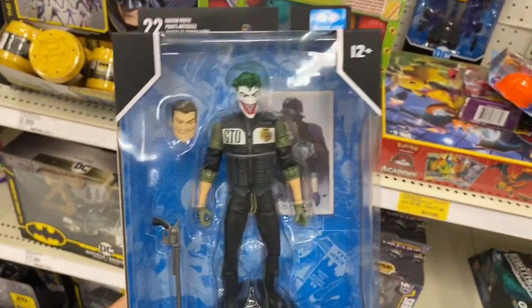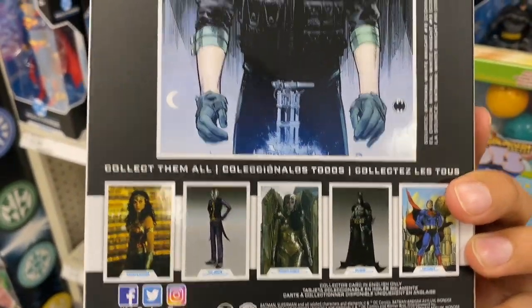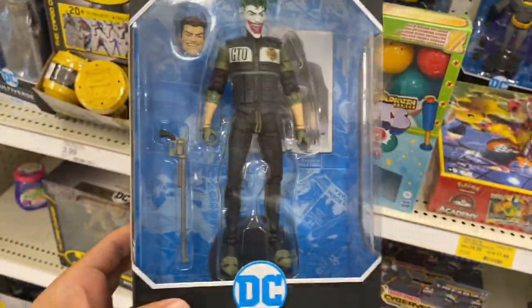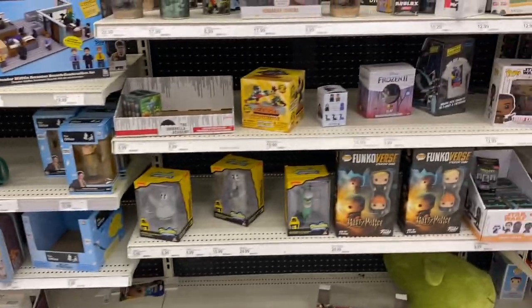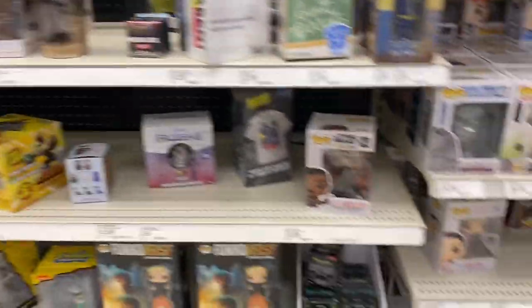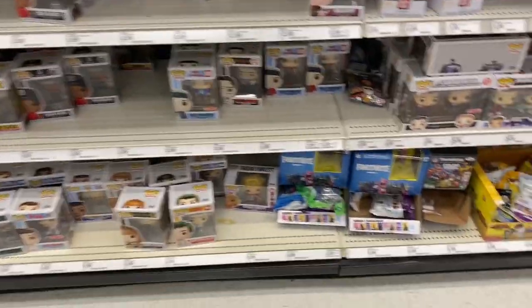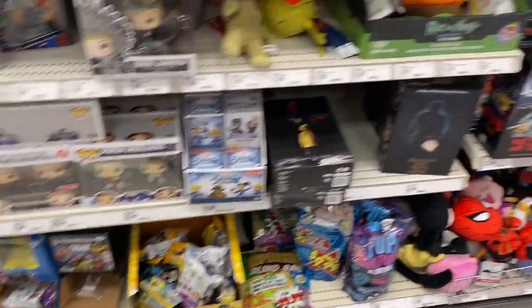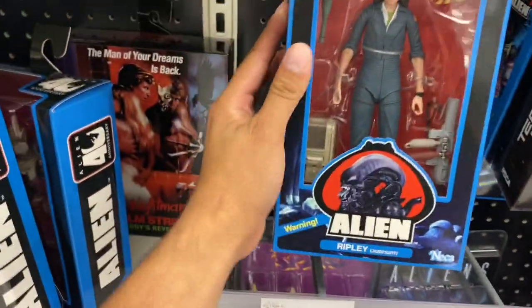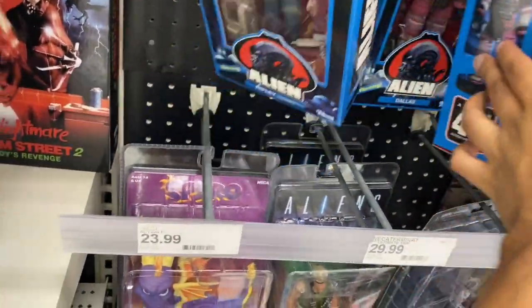Over at the DC Universe McFarlane toys there's Wonder Woman. Oh — what do we have here? A Joker! I haven't seen this one. I'm definitely picking this up — I haven't seen it at Target or Walmart before. At the NECA wall there are some Funko Pops — nothing I need — and some plush toys. Oh, what do we have here — Aliens Ripley! That looks nice, I haven't seen her before.